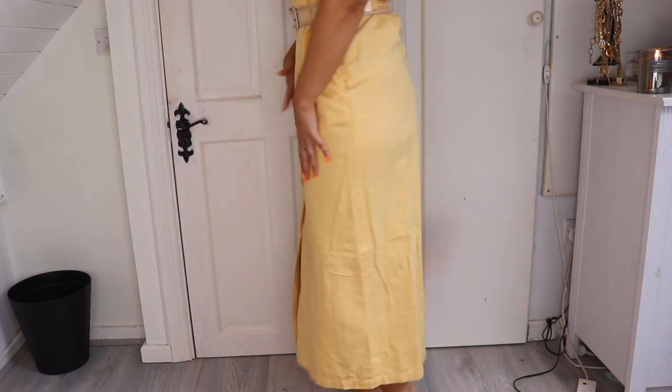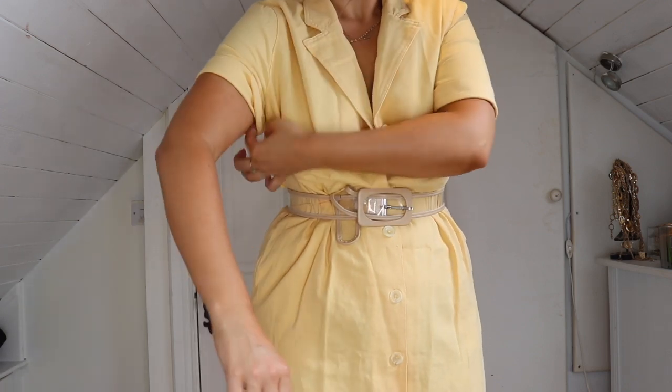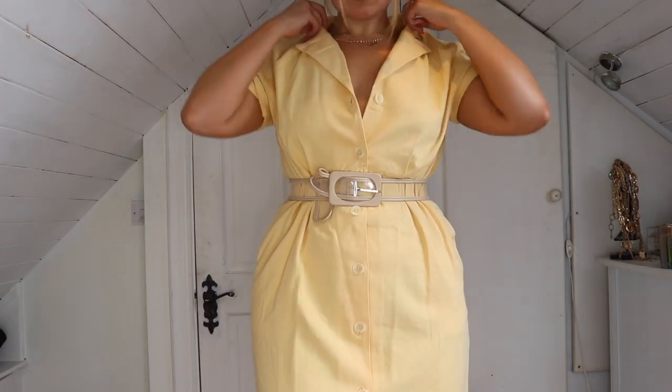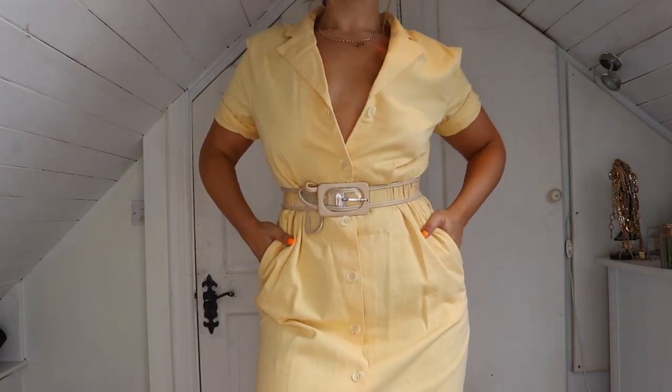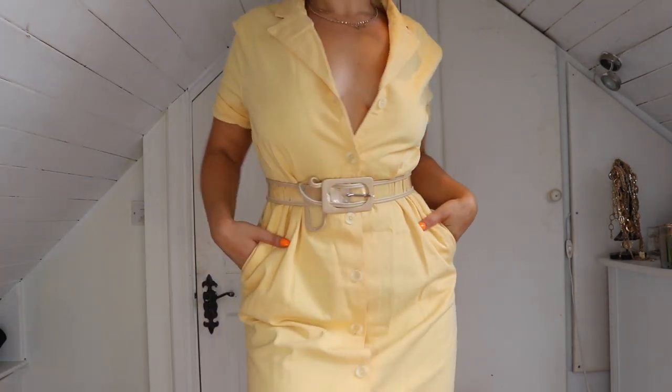And then we have this buttery yellow denim long dress. I really like this — it looks really cool just with runners and it's a really nice casual summer dress to wear if you're going out for drinks, a barbecue, or even on holidays. It's super comfortable too. I decided to roll up the sleeves a little bit to mix it up, and I also added my own belt — it's a clear belt that's also from ASOS. It's a really handy belt because it goes with a lot of stuff.